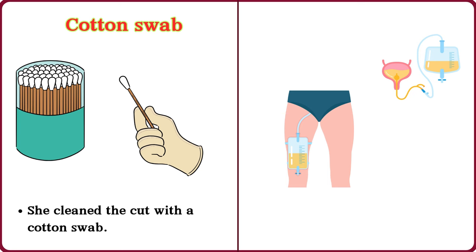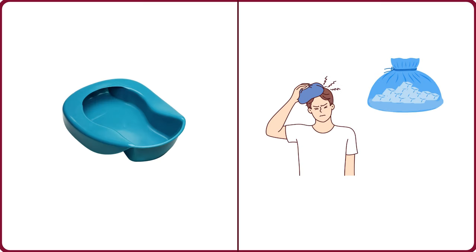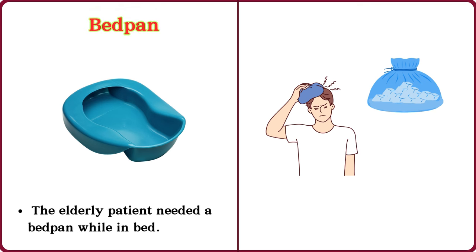Catheter. The patient needed a catheter for urination. Bed pan. The elderly patient needed a bed pan while in bed.